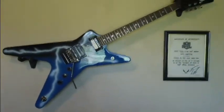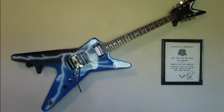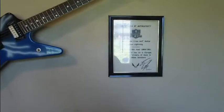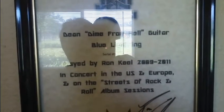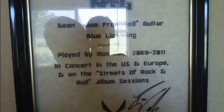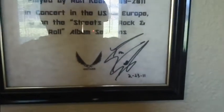This guitar is the one I got on eBay auction. It was an auction for charity held by Ron Keel — the rock band Keel from the 80s and a few other bands he was in. And this is going to be a little hard to see with the backlighting. It's basically saying it's genuine — he used it on tour from 2009 to 2011, in concerts in the US and in Europe while he was on tour for the Streets of Rock and Roll album. Of course, there's his signature.